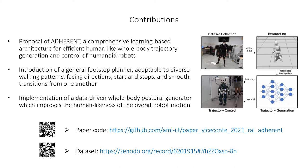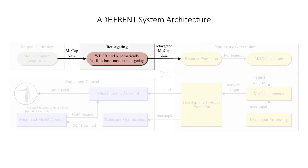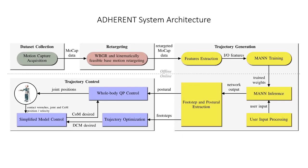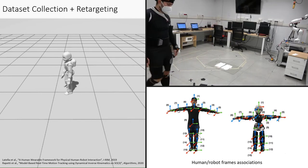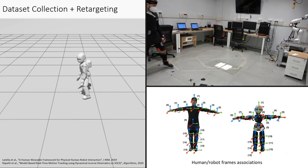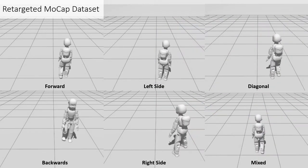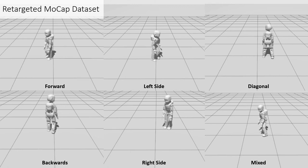The paper code is publicly available on GitHub, while the associated dataset is stored on Zenodo. The proposed end-to-end architecture consists of four main modular components: dataset collection, retargeting, trajectory generation, and trajectory control. We retarget our motion capture dataset by using whole-body geometric retargeting, which exploits human-robot frame associations to transfer the human motion to the robot. Our final dataset consists of around one hour of retargeted mock-up data spanning a wide range of walking motions.